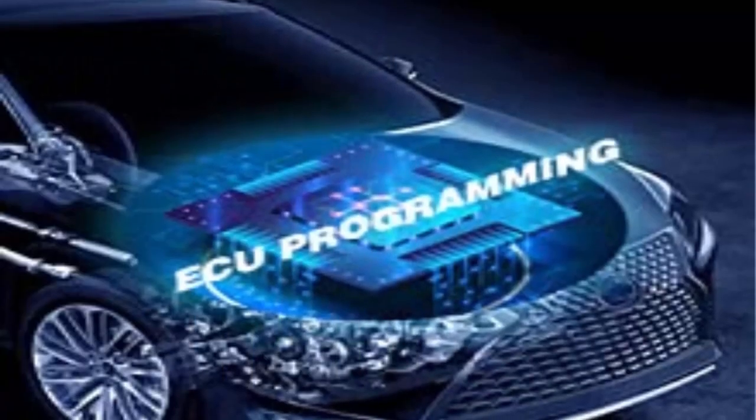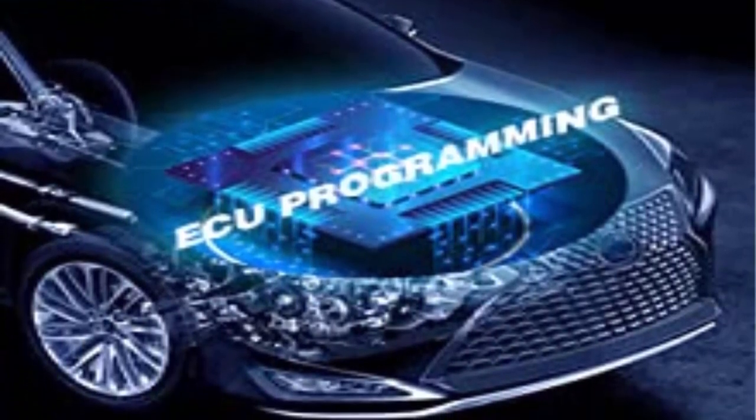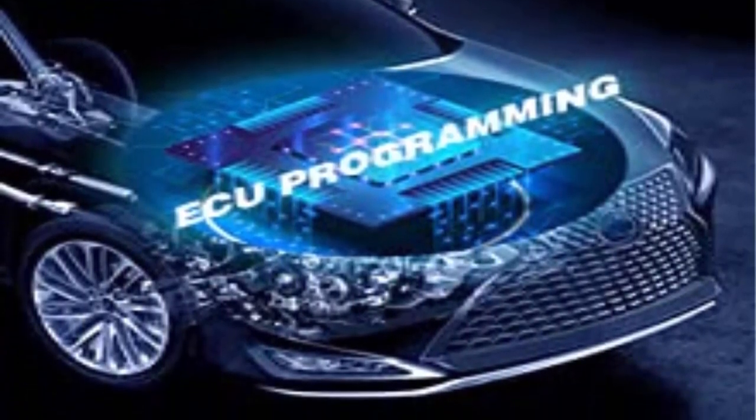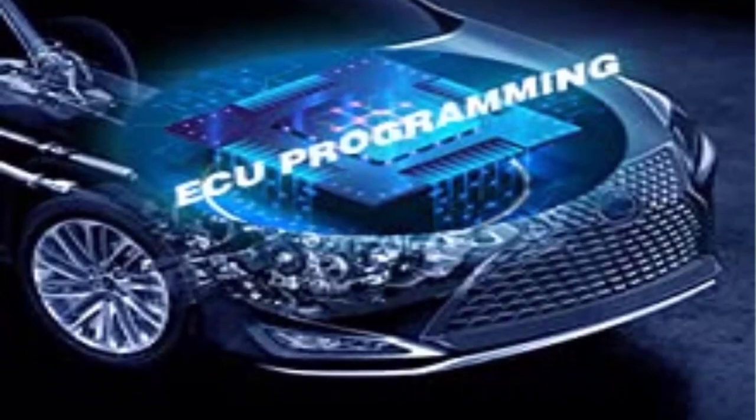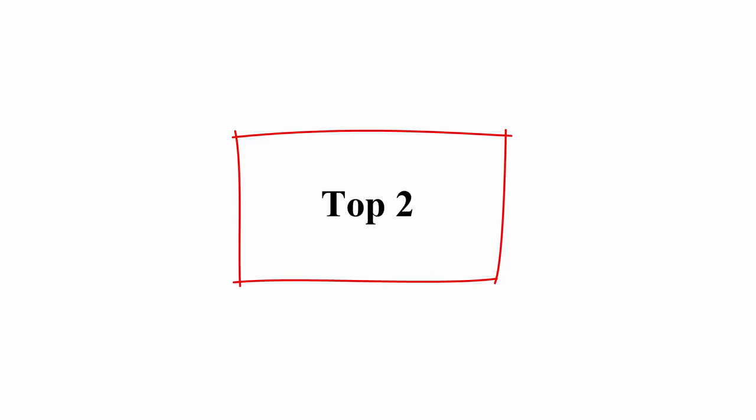Top hardware — upgraded from MaxiSys MS-919, MS-909, and Ultralight. Features FCA AutoAuth access, instant print, Wi-Fi, cloud report management, and port management. Top 2.